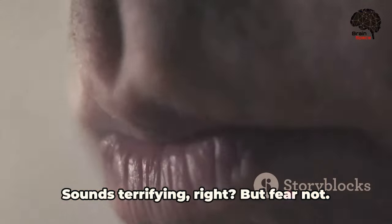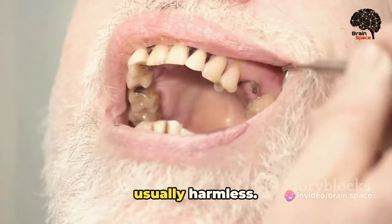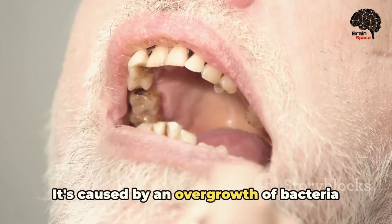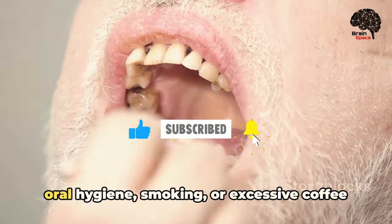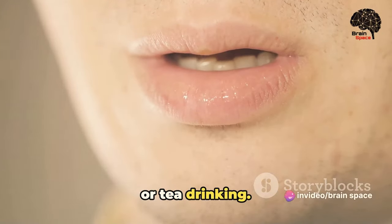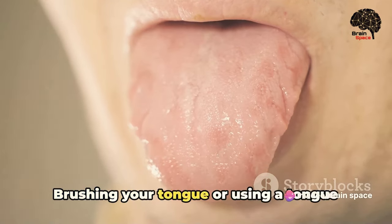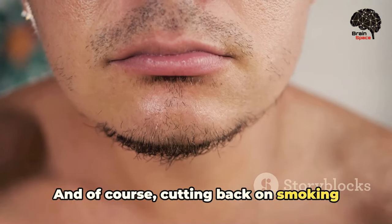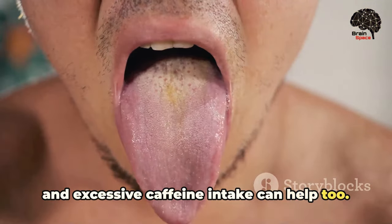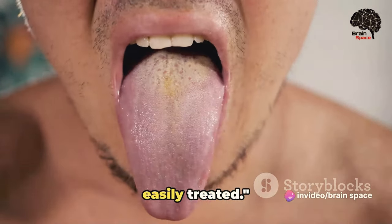Now let's move on to the black hairy tongue. Sounds terrifying, right? But fear not. This condition, marked by a dark, furry appearance on the tongue's surface, is usually harmless. It's caused by an overgrowth of bacteria or yeast on the tongue, often due to poor oral hygiene, smoking, or excessive coffee or tea drinking. Maintaining good oral hygiene is key — brushing your tongue or using a tongue scraper can effectively remove the overgrowth. Cutting back on smoking and excessive caffeine intake can help too.